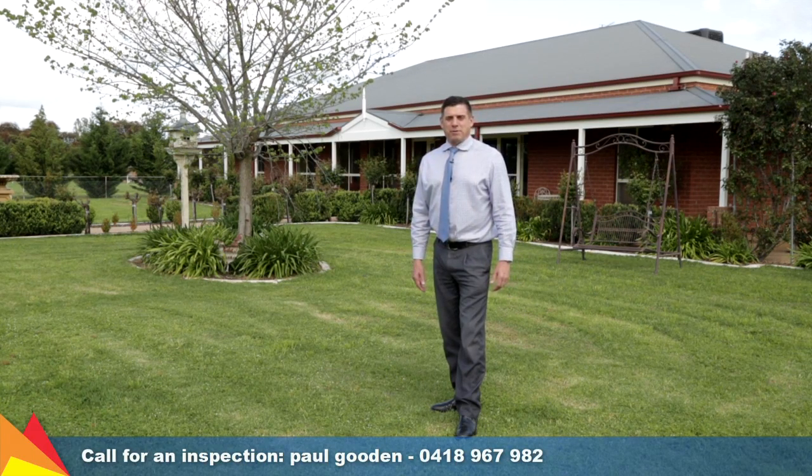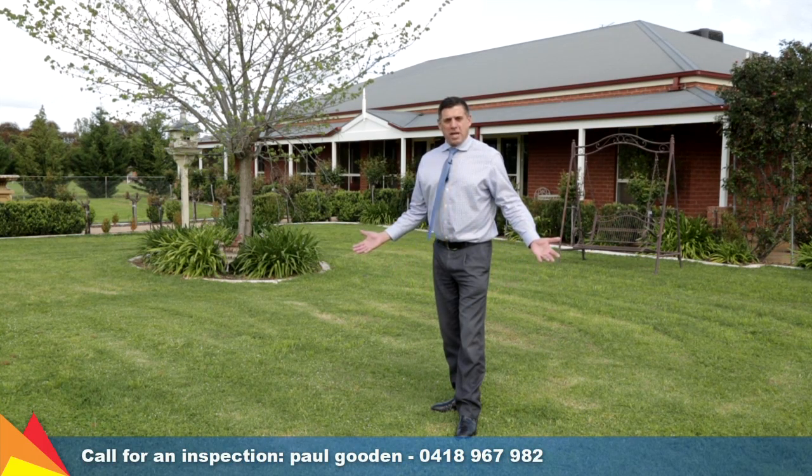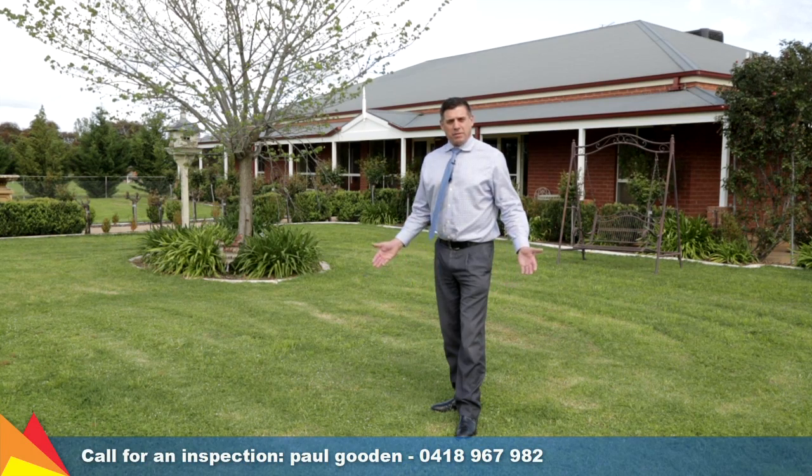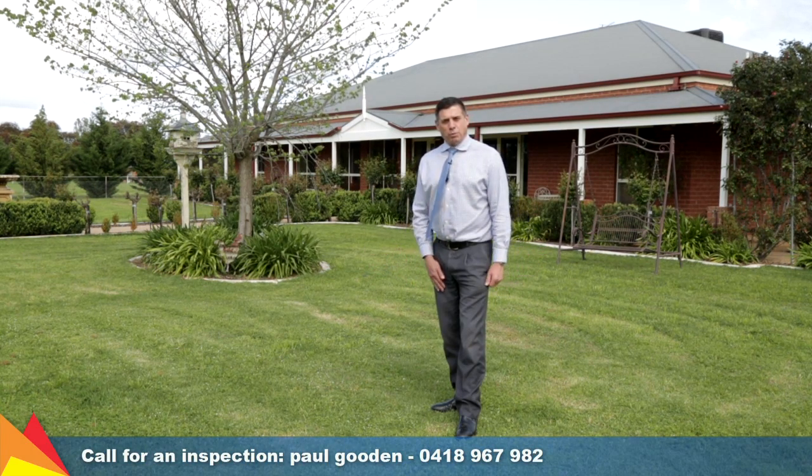Hi, I'm Paul Gooden from Fitzpatrick's Real Estate and welcome to 17 Dandaloo Road, Lake Albert. I'm standing in the middle of five acres of paradise. It's a wonderful lifestyle property close to the town near Lake Albert. I'd like you to come and visit this home, so why not take the tour with me today?